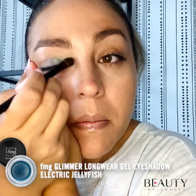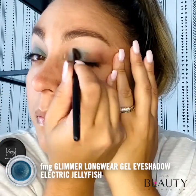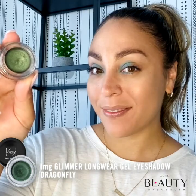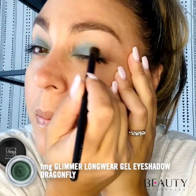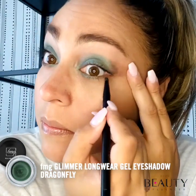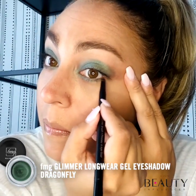Start off by applying the lighter shade and brush it lightly into the inner crease. Then pat on the darker shade on the eyelid's outer corner and blend it out into the center of the lid. Be sure to brush the same two colors onto the bottom lid as well.